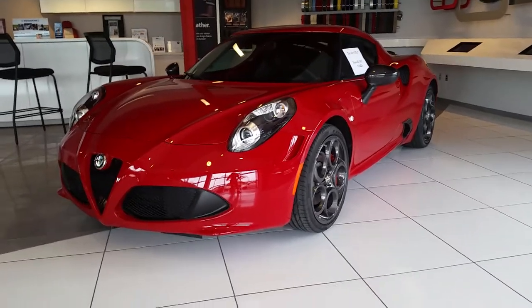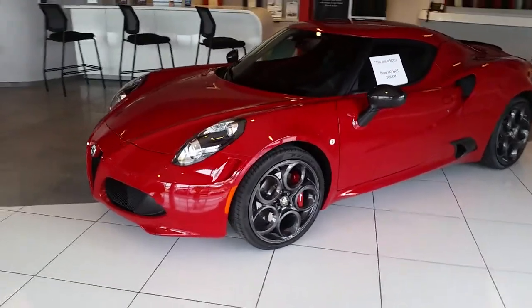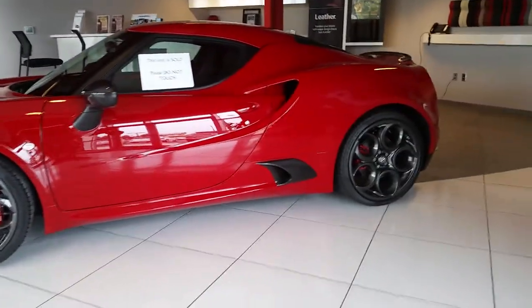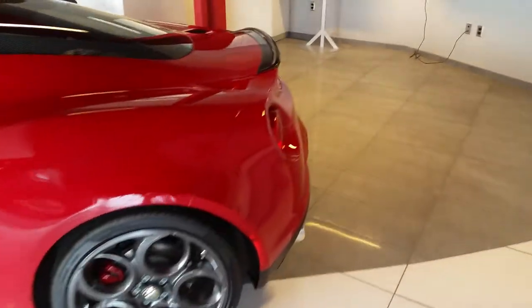What's up everybody? This is the Alfa Romeo 4C Launch Edition. I'm going to take a quick exterior look at this vehicle. This one is sold, so I'm not able to get inside of it at all. It's the first one I've been able to see in person.